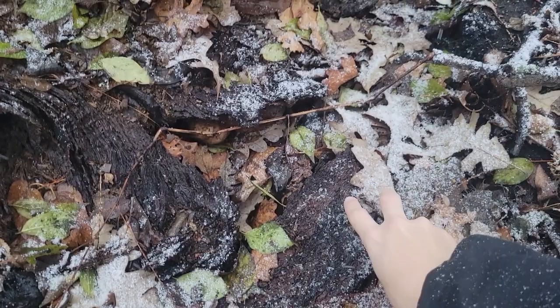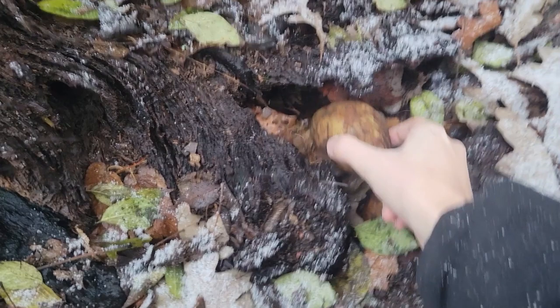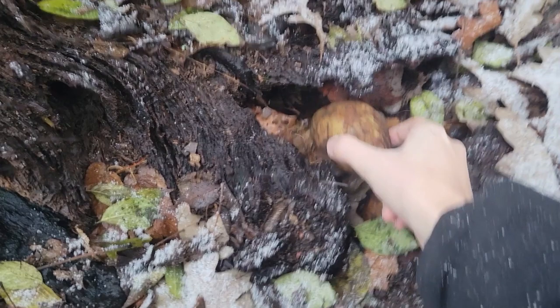Alright, see this? Last episode it was sitting out over here — something had moved it. So this time, pull it out and actually see. Again, nothing.